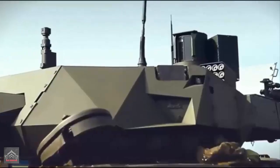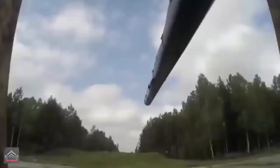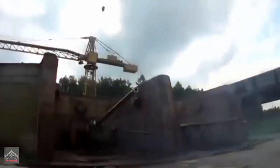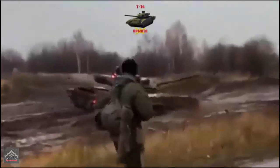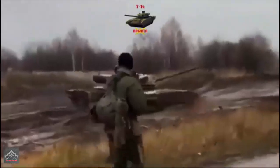In summary, the T-14 Armata represents a massive stride in tank design, boasting superior firepower, enhanced protection, and outstanding mobility compared to its predecessors. The fusion of innovative features and high-end systems elevates it to the position of being one of the most formidable main battle tanks currently in service.